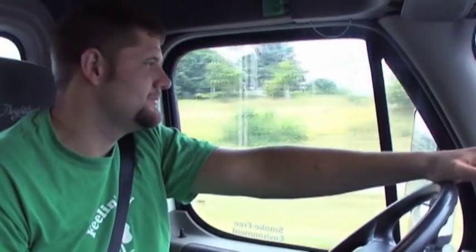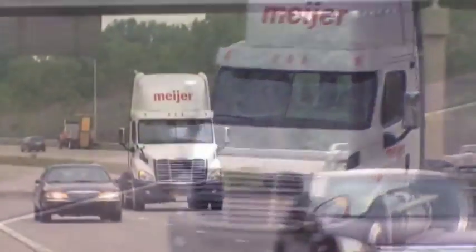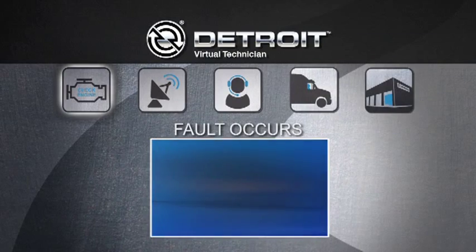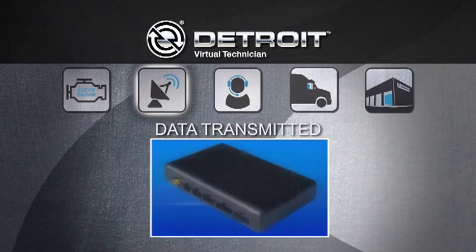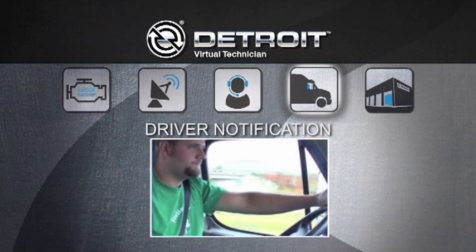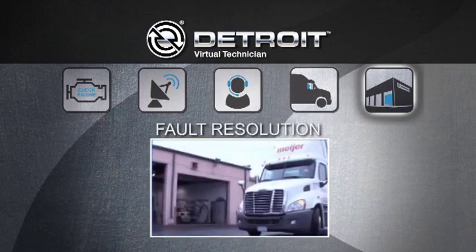Virtual Technician is like having a full-time service specialist on the road and in the vehicle, making diagnostics easier and repairs more efficient. Trucks equipped with Virtual Technician respond to the check engine light by executing a chain of communication, all geared at giving you the information necessary to maximize efficiency and uptime.